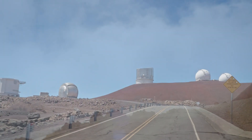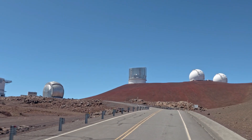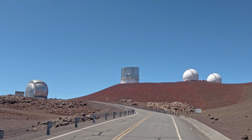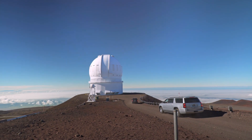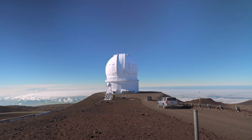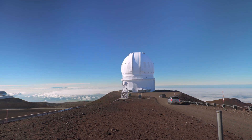On this exceptional site, located over 4,200 meters above sea level, the atmosphere is so thin that it provides extremely clear images of the cosmos. Furthermore, there's no big city close by, so no light pollution spoils the night.